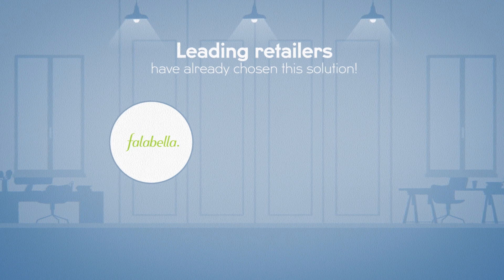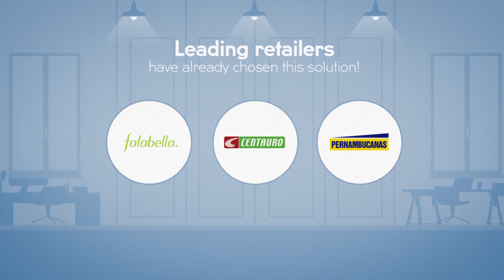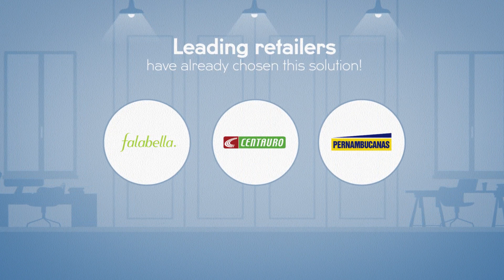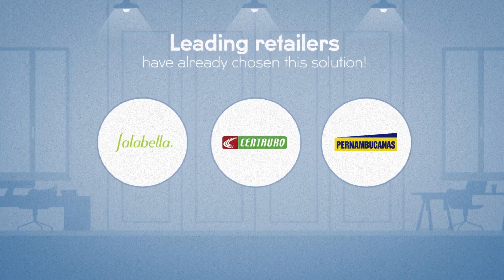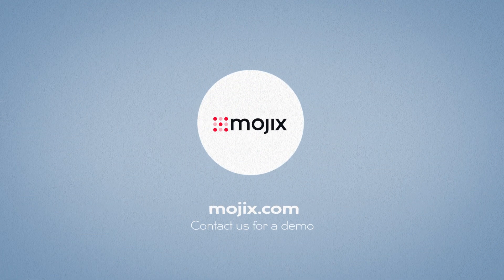Leading retailers like Falabella, Centaro, and Pernam Mechanus have already chosen or recommended this solution for their own operations or their suppliers. Can you truly do without it? Contact us here for a demo!